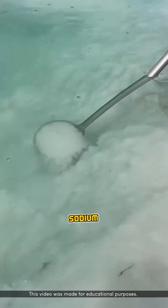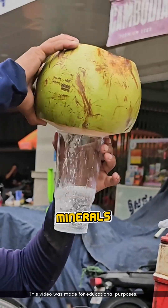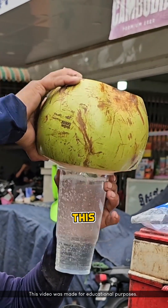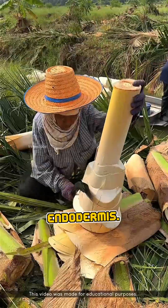Salt ions, such as sodium and chloride, are rejected, while pure water molecules and beneficial minerals like potassium and magnesium are allowed to pass through. This incredible process is made possible by a special root layer called the endodermis.